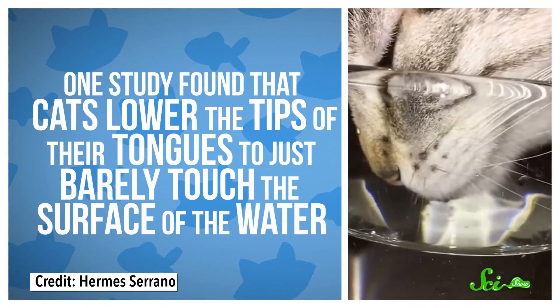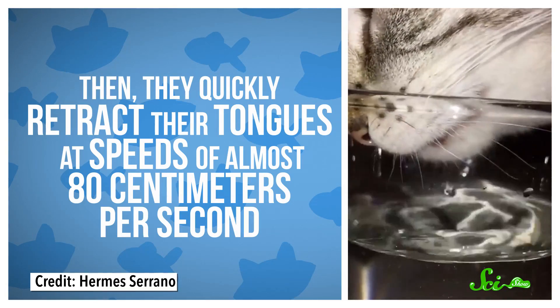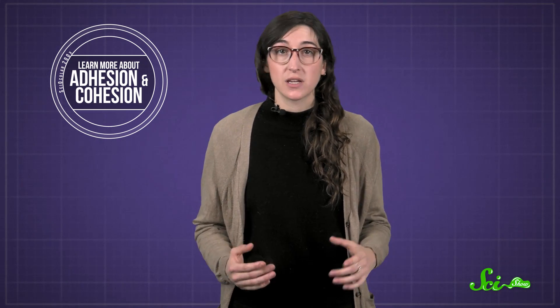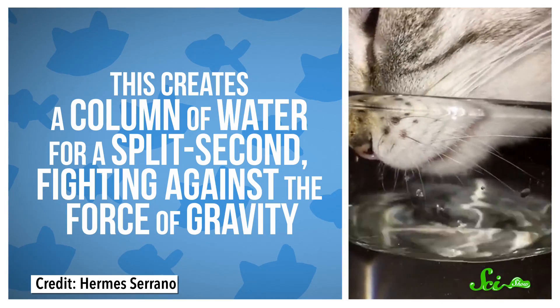Using slow-motion video, different groups of researchers have tried to figure out the physics behind the tongue movements of cats and dogs. One study found that cats lower the tips of their tongues to just barely touch the surface of the water, then quickly retract their tongues at speeds of almost 80 centimeters per second. The water molecules stick to the cat's tongue thanks to adhesive forces, and stick to each other because of cohesive forces, creating a column of water for a split second, fighting against the force of gravity.